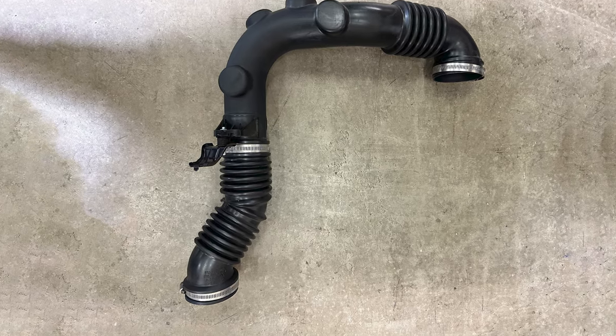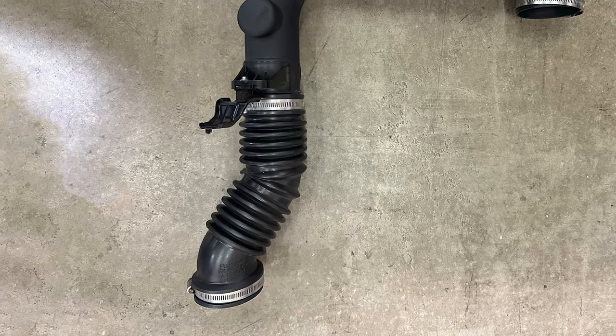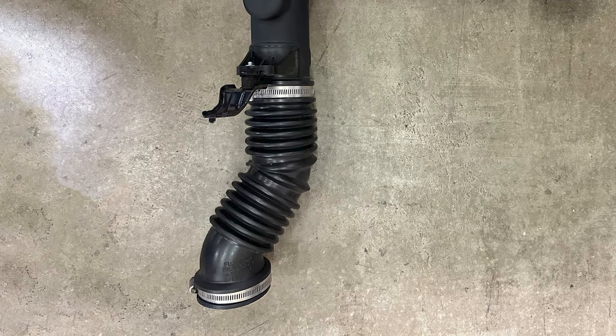The stock intake tube has several corrugated sections, plus the material is a combo of plastic and rubber that becomes less sturdy and durable over time.